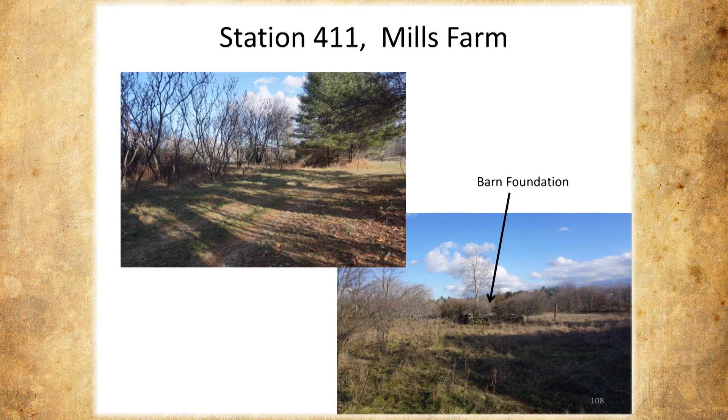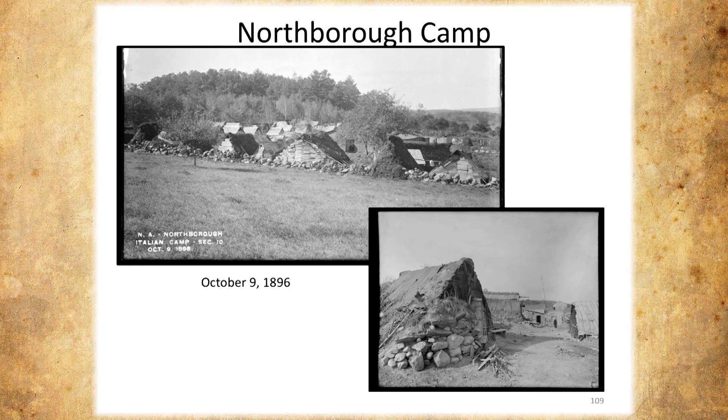Someone asked earlier about who built this thing and where they lived. This is the Italian camp — it was right near Bartlett Street. This is the housing. That's what they were living in. I don't know what they got paid, but hopefully it was enough to justify that. It was pretty primitive — I was surprised.